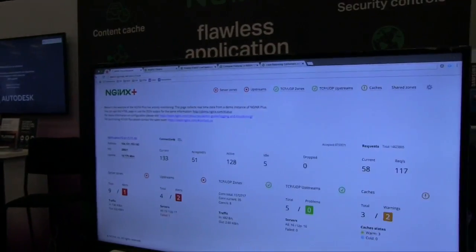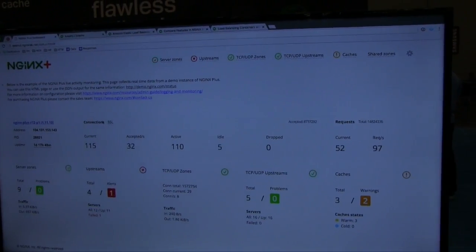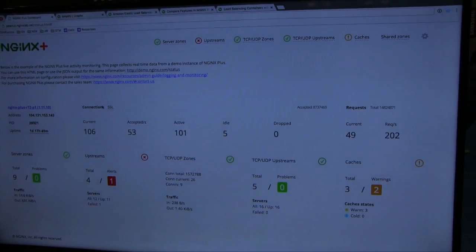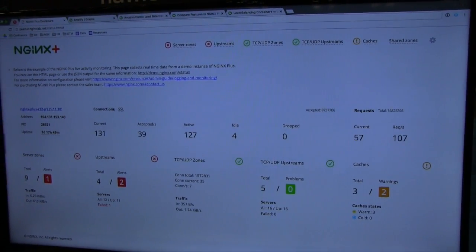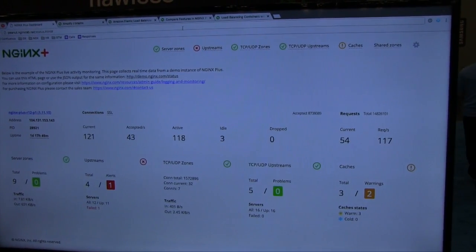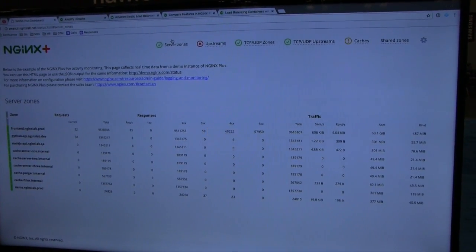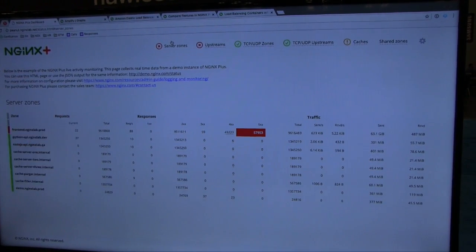This is the NGINX Plus dashboard and this shows the overall health of your NGINX instance. What you see here is one NGINX instance from a very high viewpoint. You can see the overall health of your upstream servers as well as the current connections and SSL connections that are going on. I can show you the different server zones — think of these as your websites — and you can see how much traffic each one of these websites is taking and how many of them are healthy.